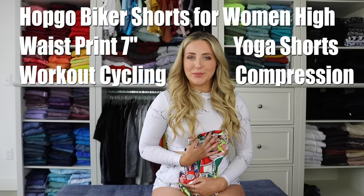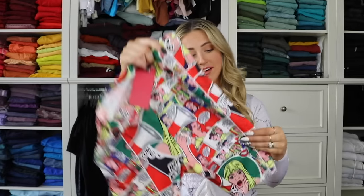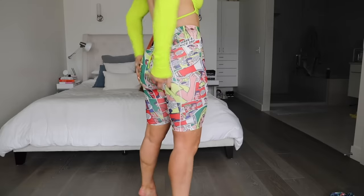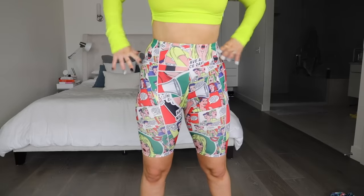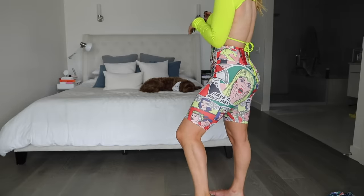Last but not least, some shorts. Shorts were a little harder to find — maybe because they're in season. This print was what was on sale for $9.99: the Hopgo Biker Shorts for Women High-Waisted Print 7-inch Yoga Shorts Workout Cycling Compression. These are size medium. They're really loud print-wise, but the fabric is great and the fit's pretty good. The elastic waistband doesn't really bother me on these. They do dig into the thigh a little at the bottom and they're a bit longer than I'd like — I think five or six inches is my ideal inseam. They're not bad. They also had some really cute animal print ones for around $14.99 that I think would be really nice.